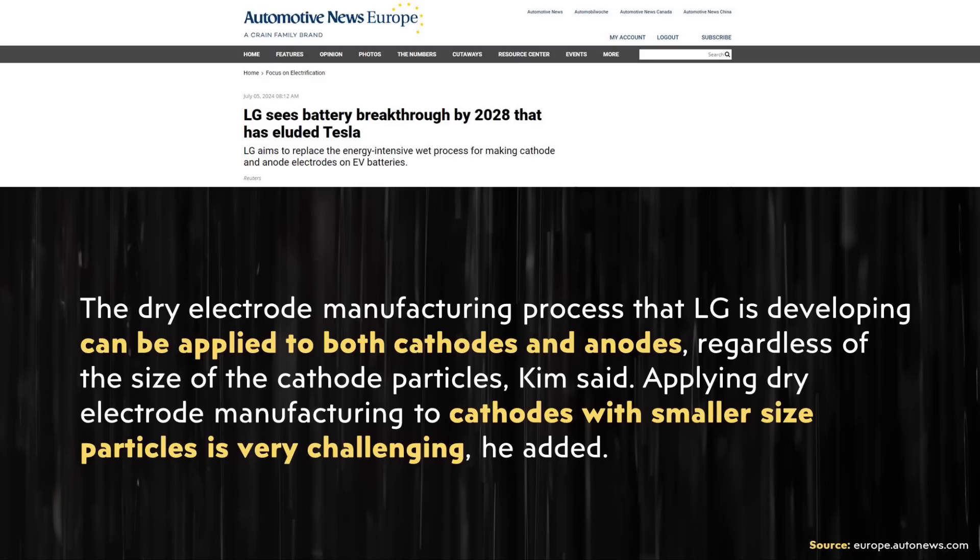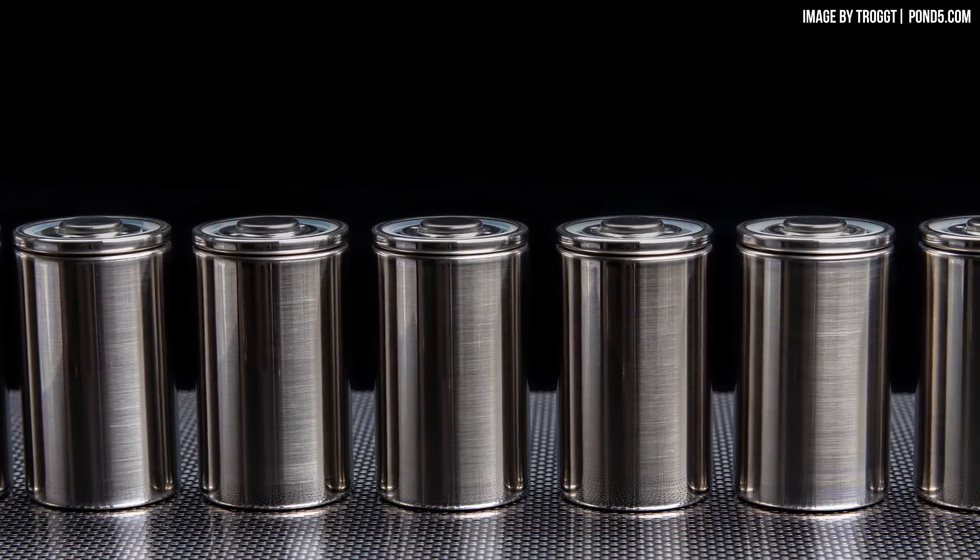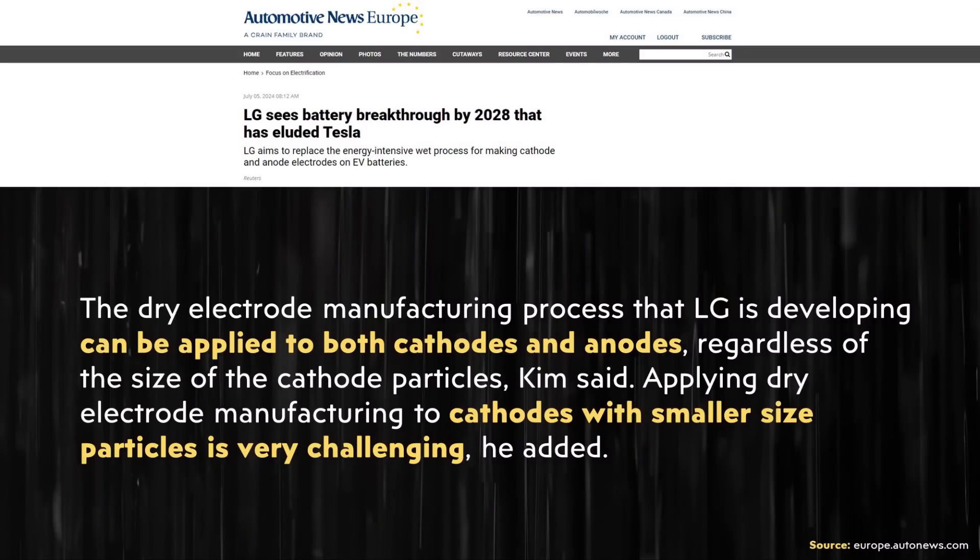There is an additional reason mentioned in the article as well. LG's dry electrode manufacturing process can be applied to both cathodes and anodes, but applying dry electrode manufacturing to cathodes with smaller-sized particles is very challenging. Since Tesla has struggled, it will be interesting to see if LG also struggles when it comes to manufacturing these batteries on a massive scale. Nonetheless, LG appears confident that their dry process will work on the cathode as well.